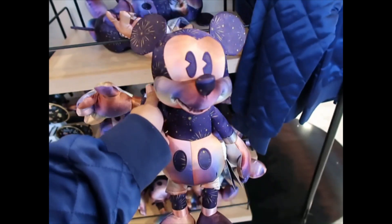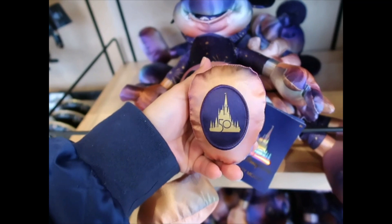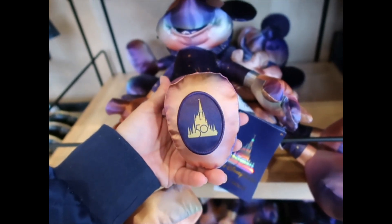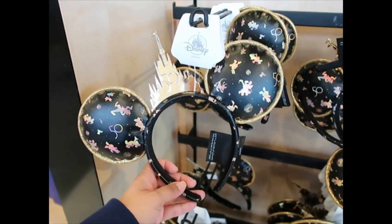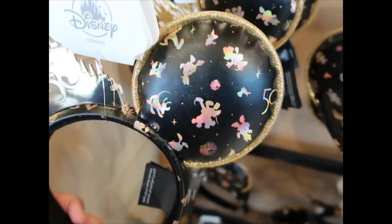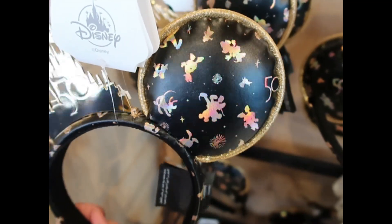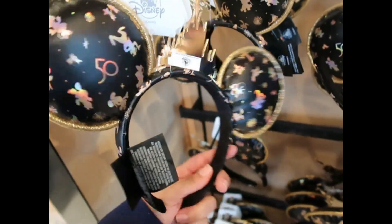This one is $34.99. The ears feel smaller than other plushies. The stamp on this one is here, which is cool, but I was looking to see if it had one on the back of the ear like the main attraction ones do. These are the newest ears for the 50th collection, and the characters do have that change of color effect.